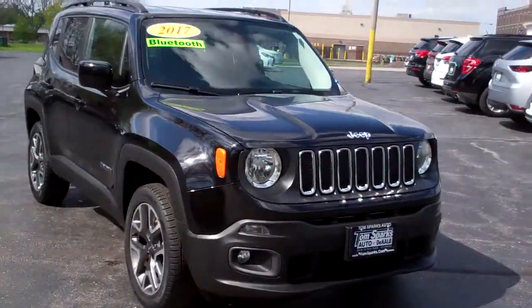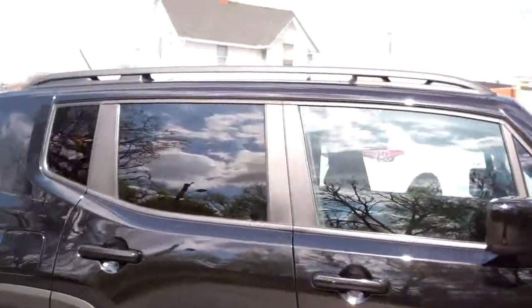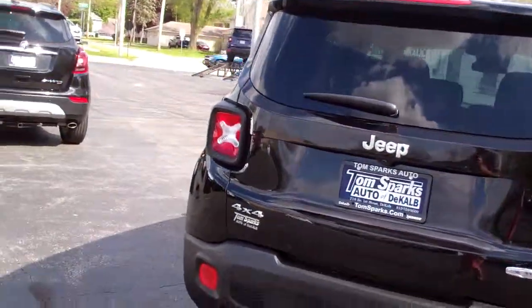Hey, check this out. 2017 Jeep Renegade. Nice, black in color, nice alloy wheels. Got a blacked out privacy glass. Got rails up on top. This is the Latitude Edition.